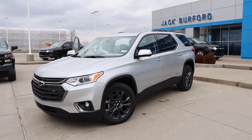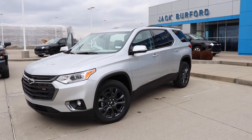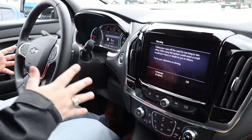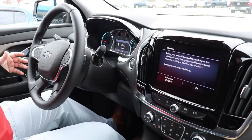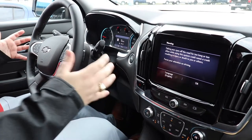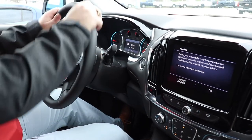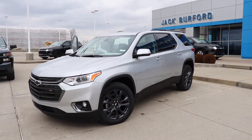We are inside the 2020 Chevrolet Traverse. One of my favorite things about the cockpit is that you don't have to reach up or around for features — everything's right at your fingertips. You've got beautiful leather, and it is heated, so right now my hands are being warmed by the heated steering wheel.